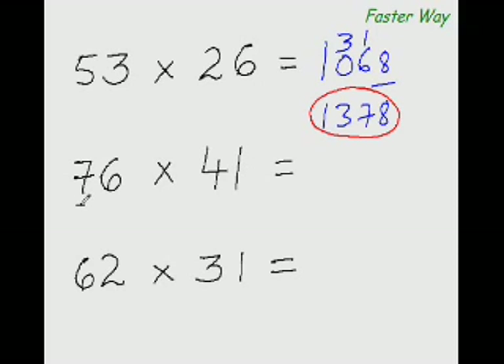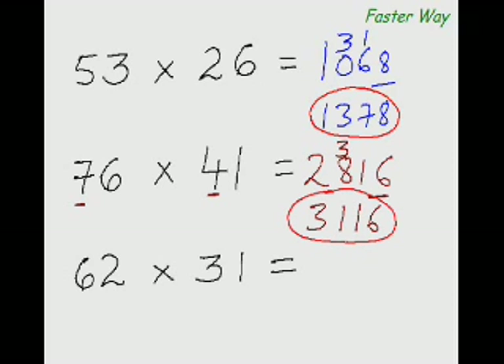Multiplying the first digits: 7 times 4 is 28. Then 7 times 1 is 7, plus the product of 4 and 6 — 7 plus 24 is 31. Last digit: 6 times 1 is 6. So 28 plus 3 is 31 — the answer is 3116.